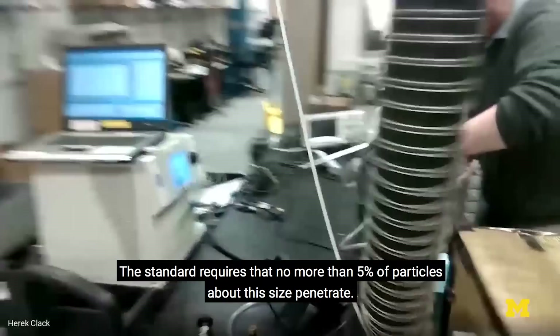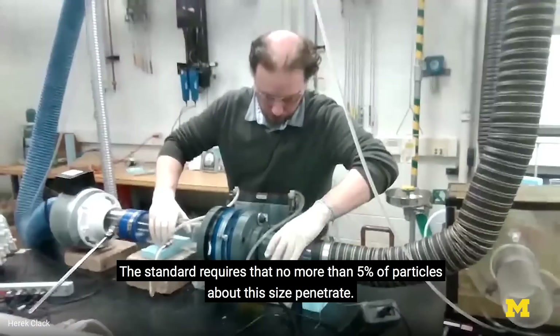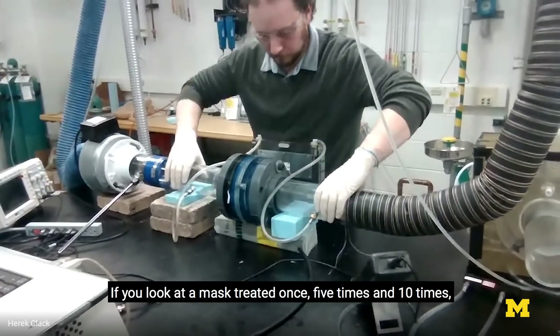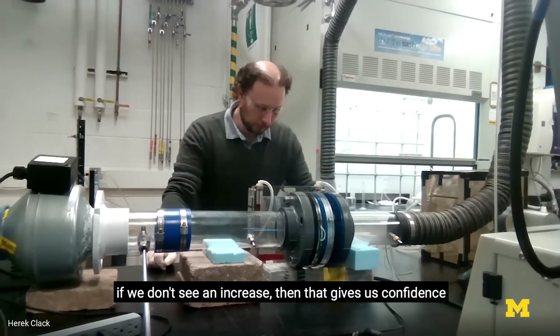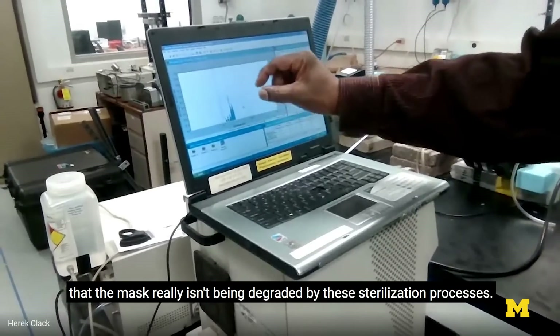The standard requires that no more than five percent of particles of this size penetrate. All but one of the masks tested have met that standard. If you look at a mask treated once, five times, and ten times, and we don't see an increase, that gives us confidence that the mask really isn't being degraded by these sterilization processes.